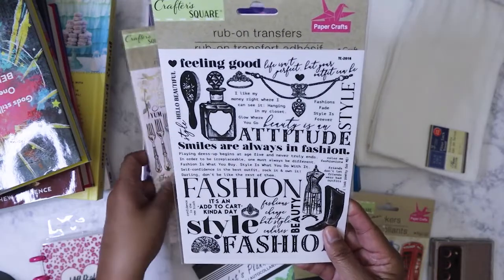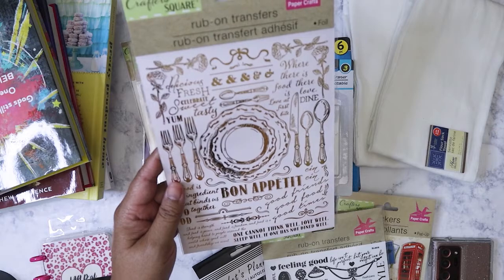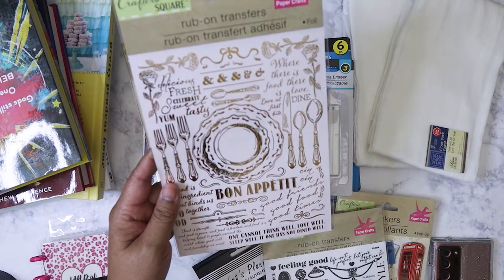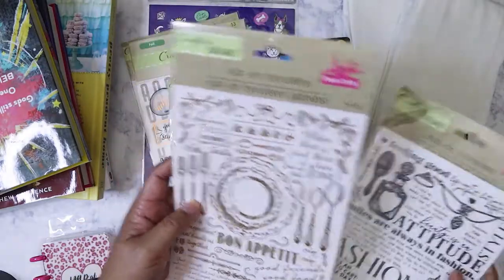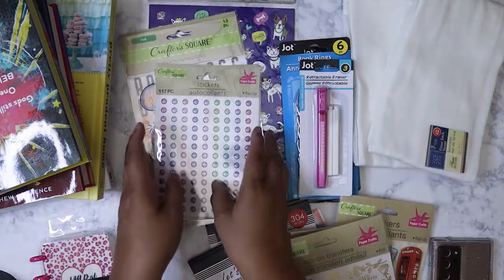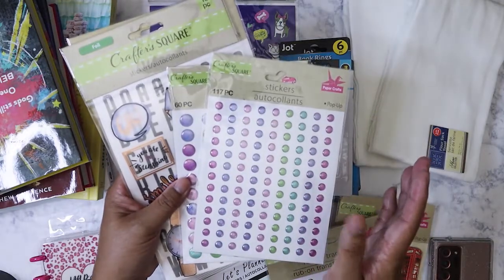Got another one of these rub-ons — you can never have too many. This one is more food related. These rub-ons always work well with Hobonichi because you don't want the pages to get all thick.